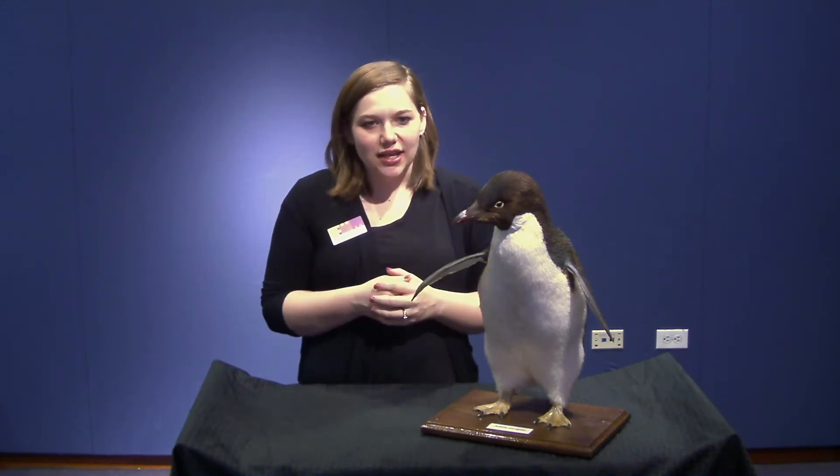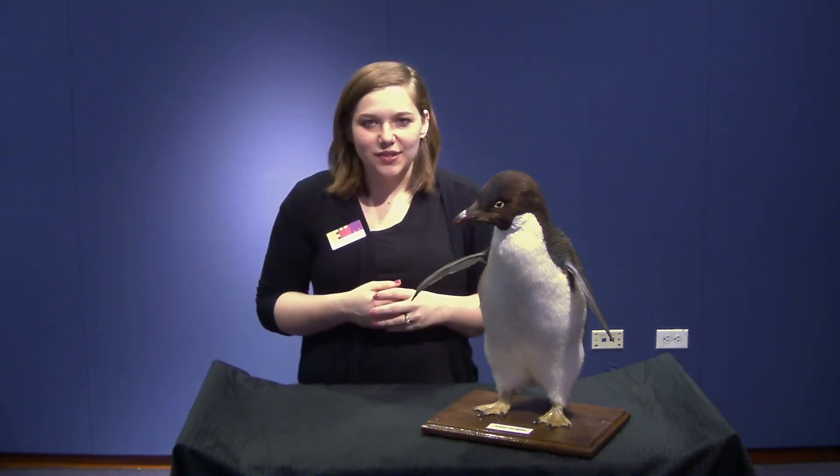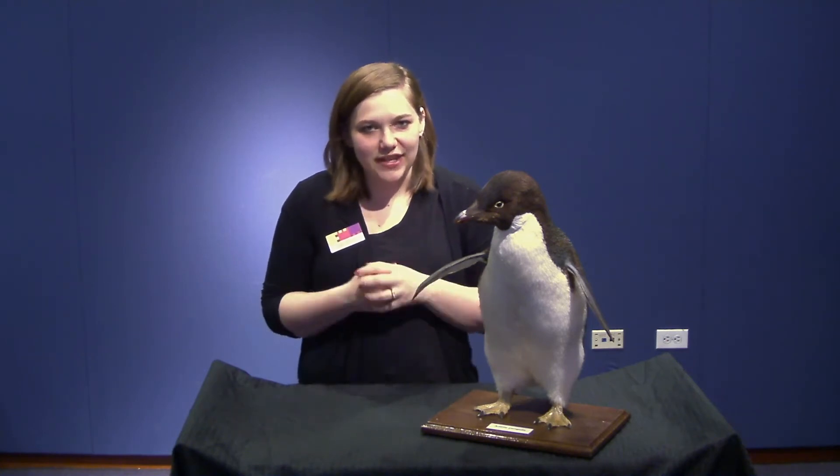They live in the Antarctic and on surrounding islands, so that means that they don't live near polar bears because polar bears live in the Arctic.